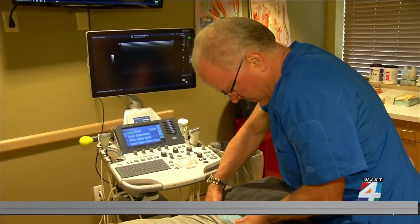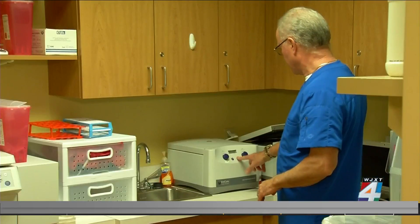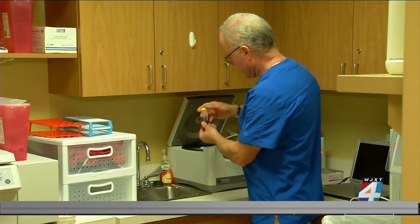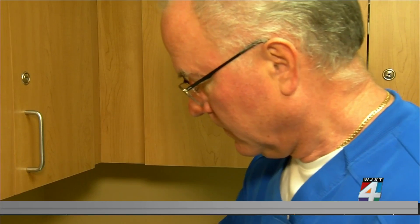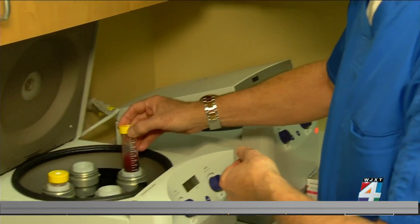Neil wanted to avoid a spinal fusion, which would have limited his movement. Sports medicine specialist Dr. Brian Scheipel recommended a regenerative procedure called the disc EEL. Doctors take a synthetic material called fibrin and inject it into the damaged disc. It becomes like thick glue that they use to seal things — reinforcing or replacing sutures.